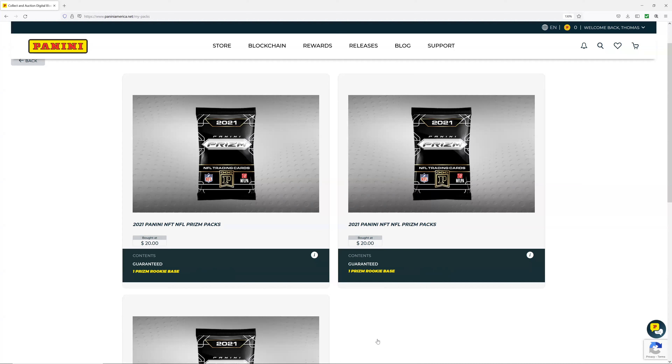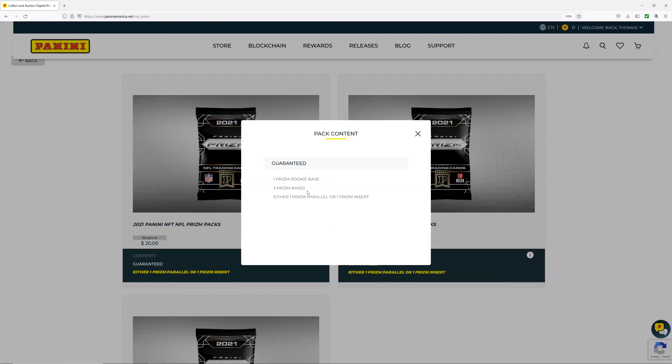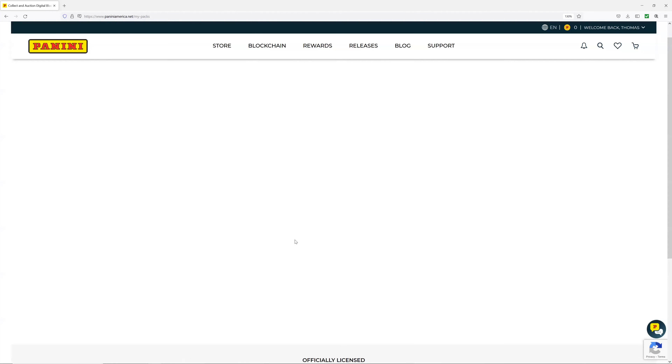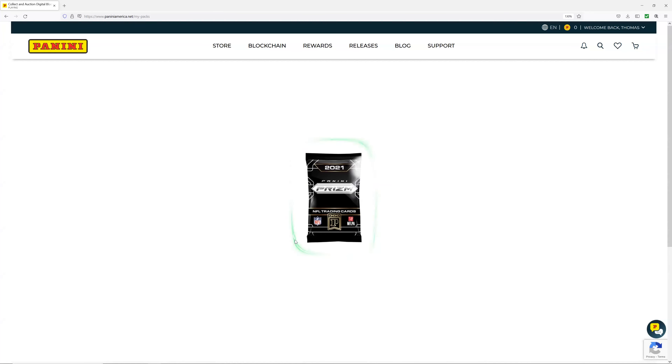Today we have the 2021 Panini NFT NFL Prism packs. In each pack we're guaranteed one prism rookie, three prism bases, and one prism parallel or one prism insert. With me I have my not-rookie, my experienced pro — Lucky — once again happy to join the channel, James.